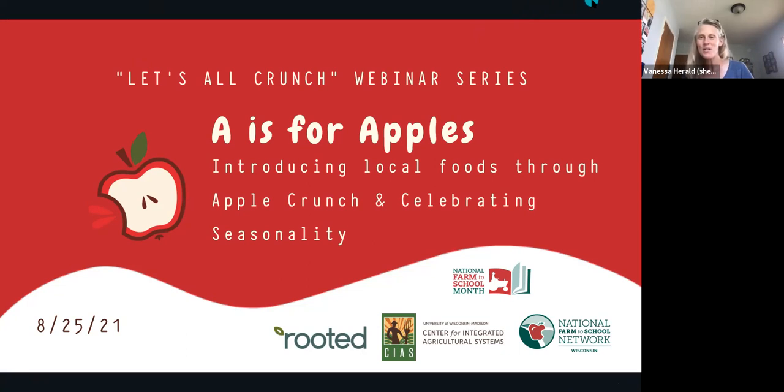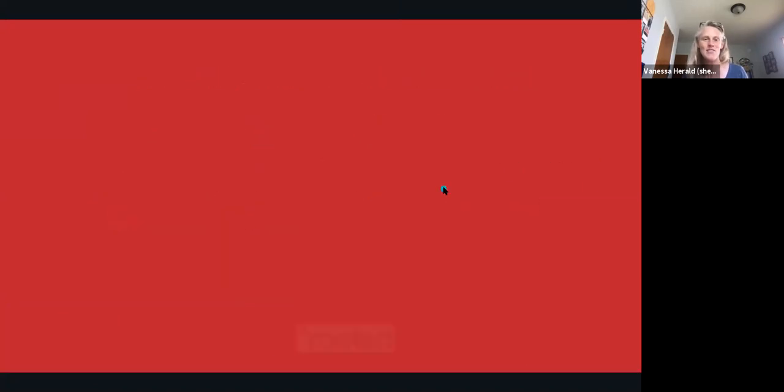Welcome. We are so glad to have you. This is the first of three webinars in our Apple Crunch webinar series, and we are extremely excited because this is actually an Apple Crunch and Celebrating Seasonality Recipe Guide partnership webinar specific for the early care and education audience. The Apple Crunch is an annual event, and the Celebrating Seasonality Recipe Guide is a brand new tool that is out in the world. We're excited to share both and hopefully inject some farm-to-early-care activities and resources into your life. Today's partnership and webinar is brought to you by CIAS, the Center for Integrated Ag Systems at UW-Madison, Rooted, our Wisconsin Farm-to-School Network, and Wisconsin Farm-to-Early-Care Working Groups. We're also already preparing for National Farm-to-School Month. Even though that's in October, we'd like to get started early. Thank you so much for being here today.